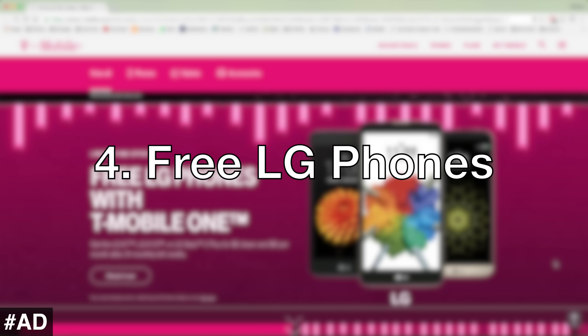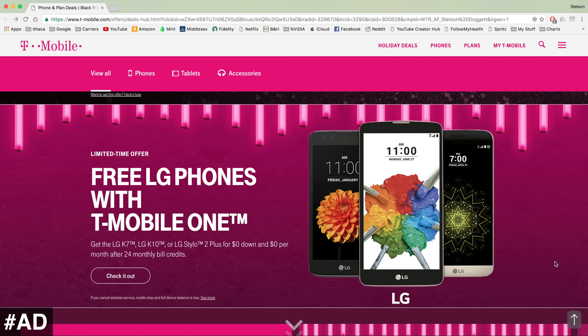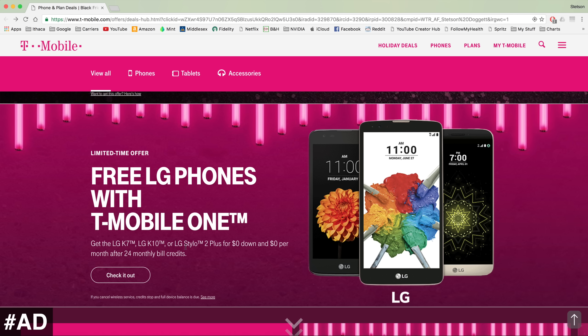The fourth T-Mobile deal is free LG phones with T-Mobile One. Not only can you get the fourth line free and potentially an $800 prepaid MasterCard when you bring your family of four to T-Mobile One, you can also get free LG phones. This includes the LG K7, the LG K10, or the LG Stylo 2 Plus — all free when you sign up for T-Mobile One.